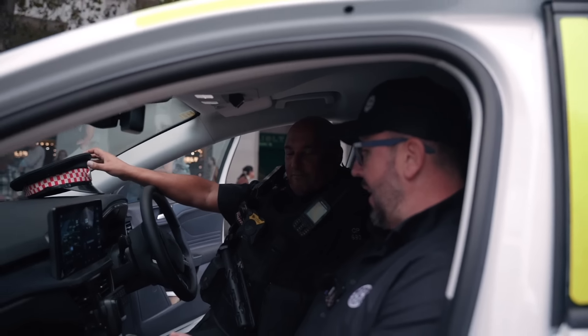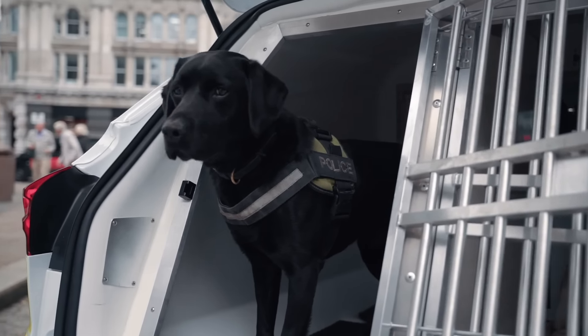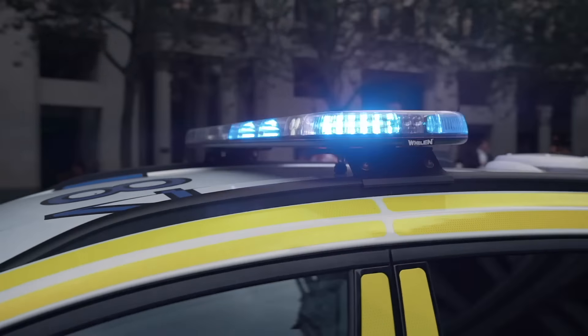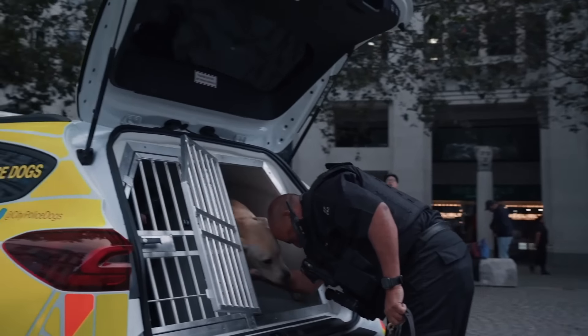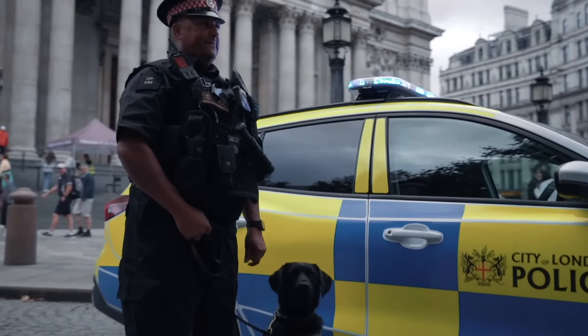Thank you very much, Colin. It's been an absolutely fantastic thing to see. I love your dogs. Thank you for watching — subscribe, like, and follow us for more videos and we'll see you next time. Take care and see you later from London. Bye-bye.